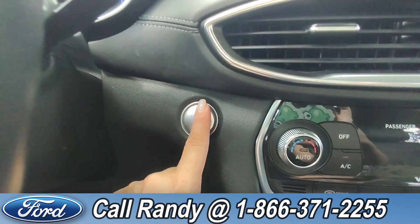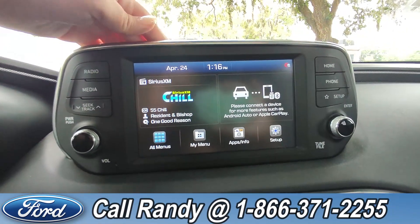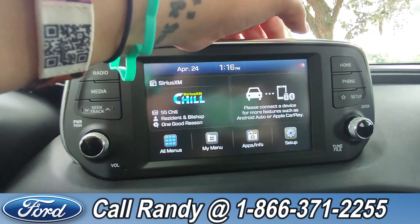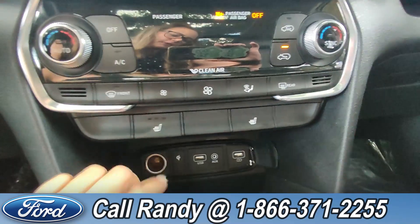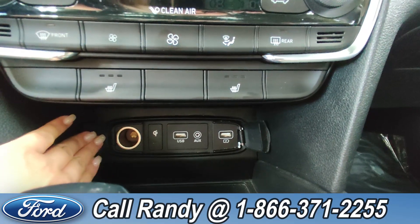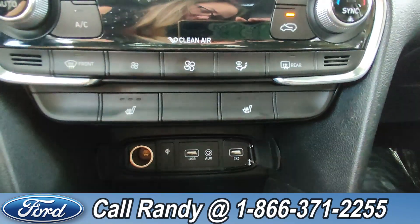This is a push-to-start. In the center, we have the LCD touchscreen display. This comes equipped with AM/FM radio, Bluetooth capabilities, and SiriusXM capabilities. Further down, we also have heated seat settings, and this is equipped with a power port, USB port, aux port, as well as a charging port.